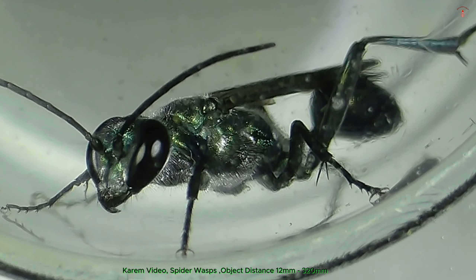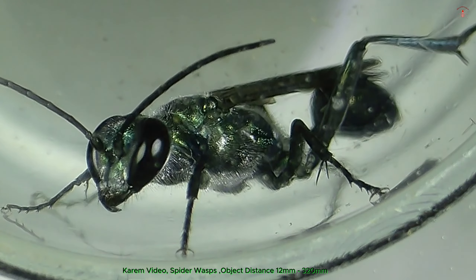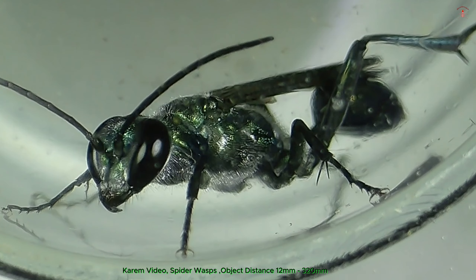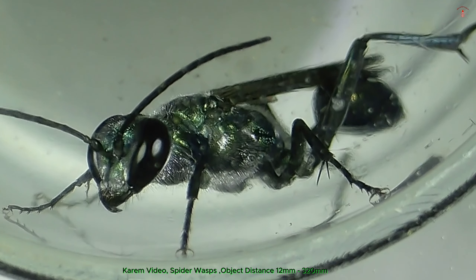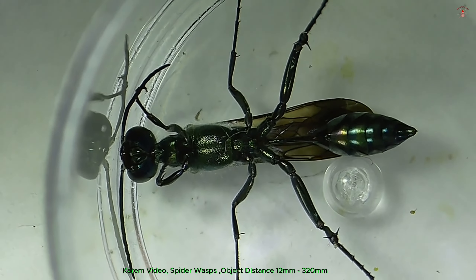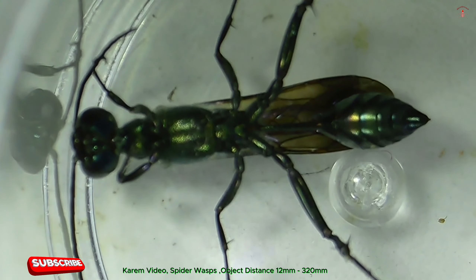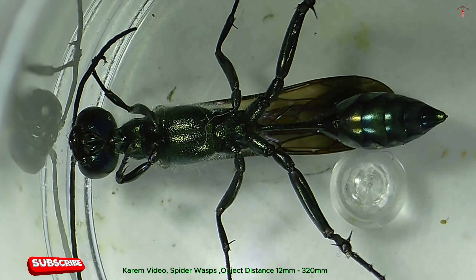These wasps are solitary hunters known for their specialized predatory behavior. The female wasp paralyzes a spider with a powerful sting, often dragging it into a pre-dug burrow or a hidden location. There, she lays a single egg on the spider's abdomen. When the egg hatches, the larva feeds on the still-living spider, consuming non-essential parts first to ensure its survival until fully grown.